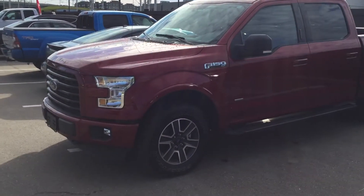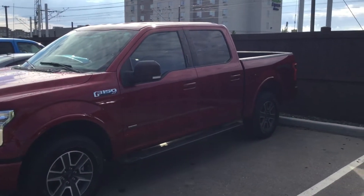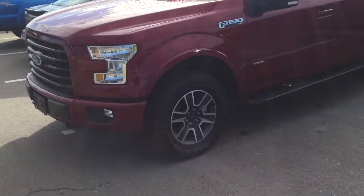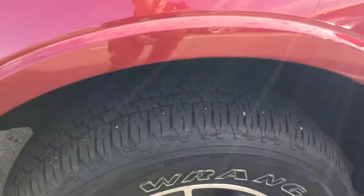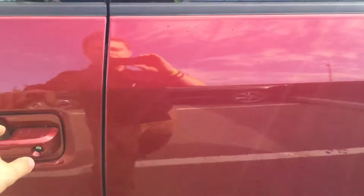Hey Jonathan, it's Ryan here with River City Hyundai. Just wanted to thank you for your inquiry on the 2016 Ford F-150. Beautiful alloy rims, plenty of tread left on the tires. It is the 2.7 liter EcoBoost Twin Turbo.